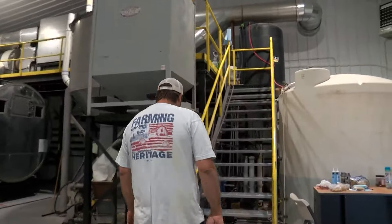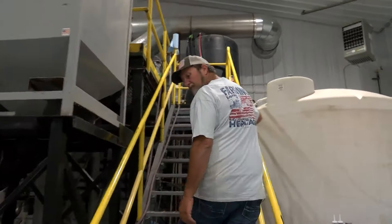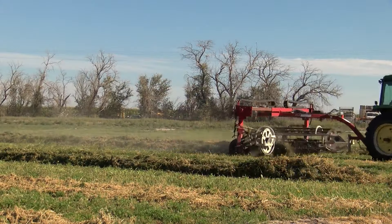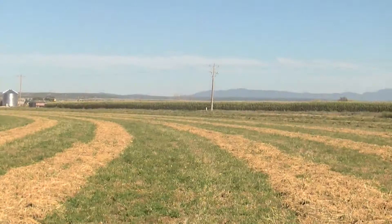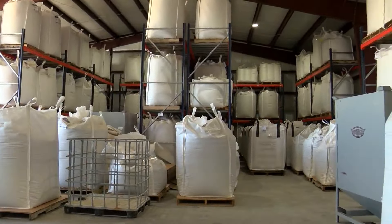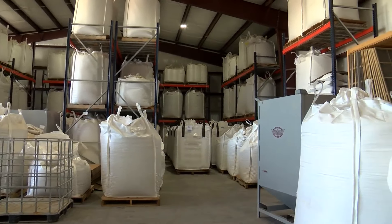It goes back to classroom chemistry, high school chemistry, and we're just using Mother Nature to our benefit. That's third-generation farmer Ryan Schwebach explaining a new endeavor on his farm near Estancia — growing barley and then malting it, a critical step in processing the grain to prepare it for brewing beer.